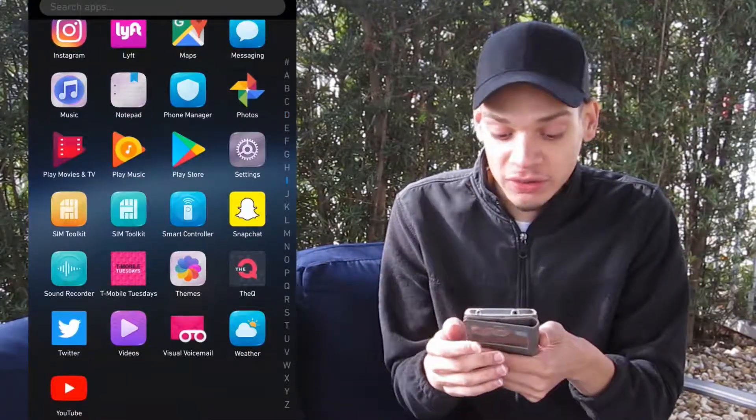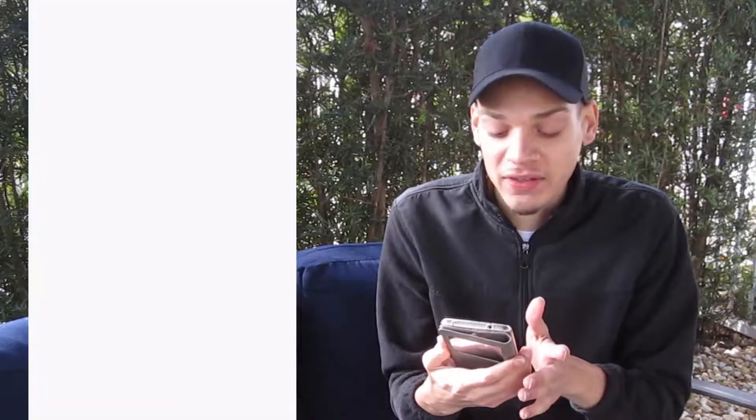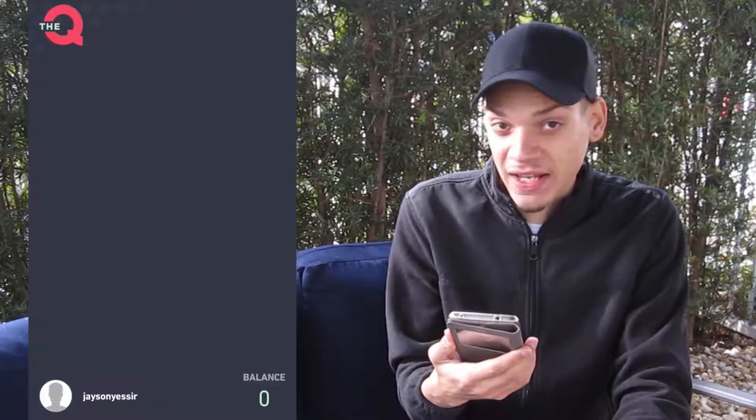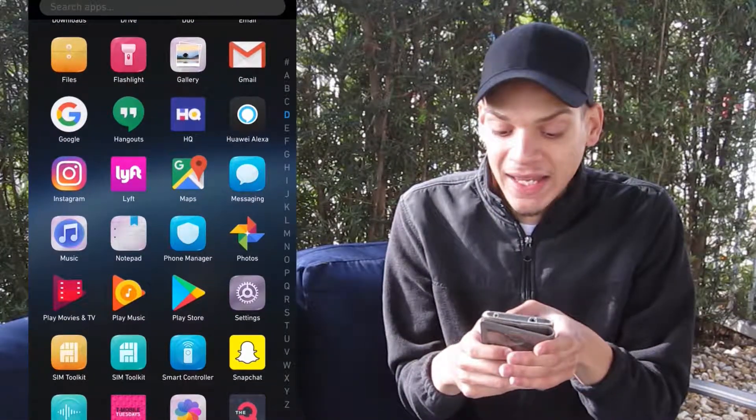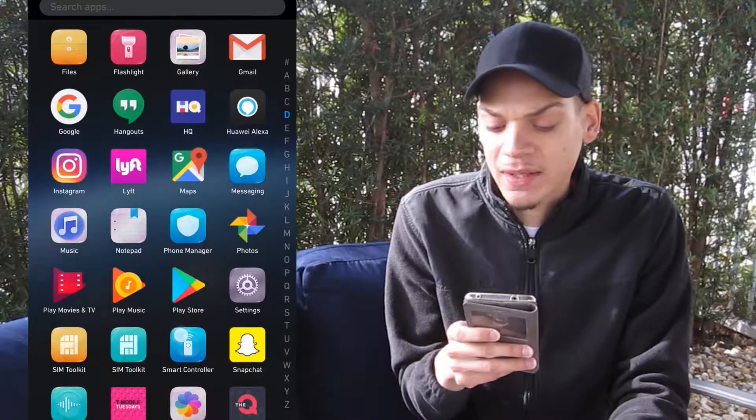Another similar app is called The Q — same concept, but you only get eight seconds to answer a question. The next game is at 1 p.m. with a $100 prize. I haven't won anything on either of these apps — it's quite hard and the questions get harder as you go.